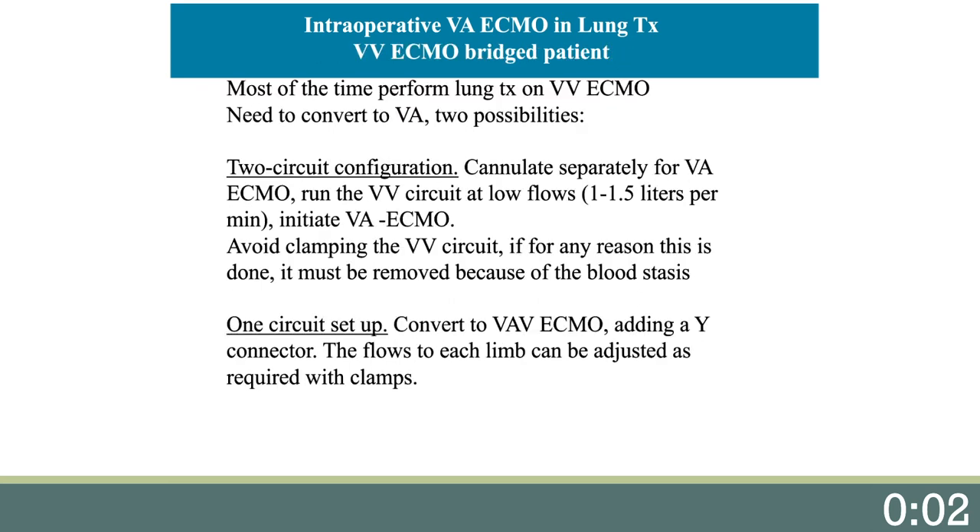What to do with the patient bridged with VV ECMO? Most of the time you are able to perform the lung transplant on VV ECMO alone. The need to convert to veno-arterial ECMO may arise for pulmonary hypertension, right ventricular dysfunction, or hemodynamic compromise. There are two circuit configurations: you can separate the circuits, running the VV circuit at low flows of 1 to 1.5 liters per minute while initiating VA ECMO. Avoid clamping the VV circuit — if done for any reason, it must be removed due to blood stasis. Alternatively, with a one-circuit setup, you can convert the VV to VAV ECMO by adding a Y-connector, with flows of each limb adjusted with clamps.